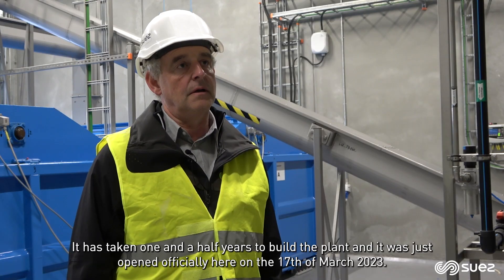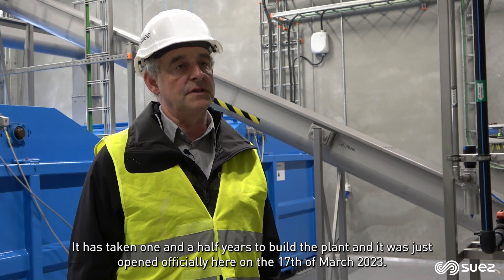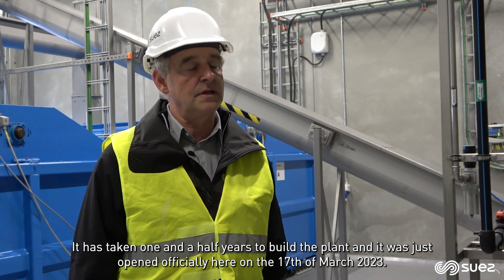It has taken one and a half years to build the plant, and it was just officially opened here on the 17th of March 2023.